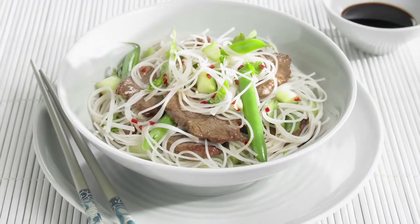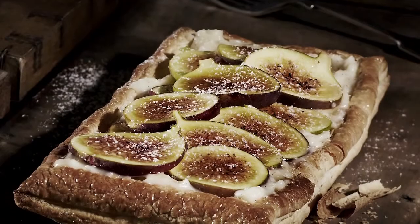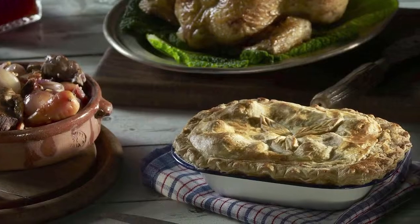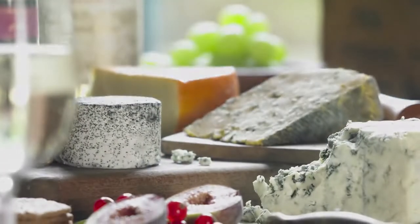The end result you want to achieve with any food shoot is to make the food you're shooting look its best, and get the consumer to see that image and want to buy it. That's the job of the photographer in our studio — to sell that product.